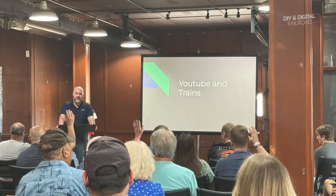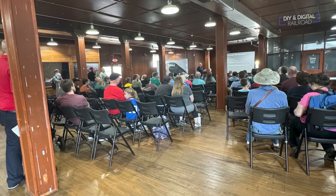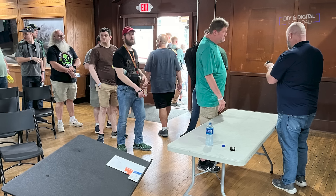I want to say a quick thank you to everyone who showed up at the Historic Spencer Shop's train show this past weekend. I had an absolute blast presenting and meeting so many of you — it was just a ton of fun. So thank you to everyone who showed up. But let's get into this virtual model railroad show. And I forgot to say cheers.